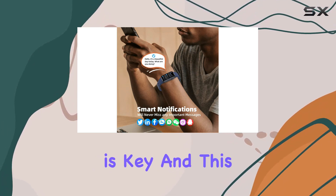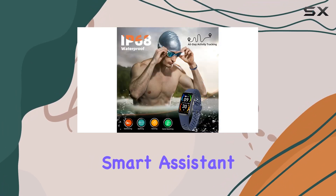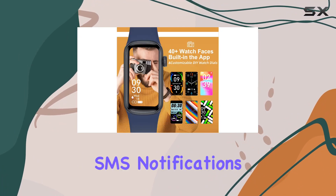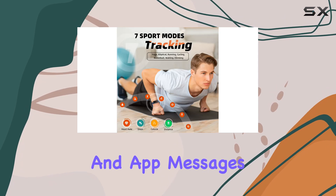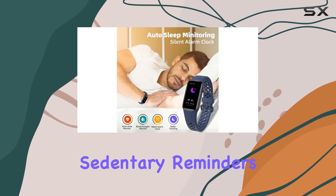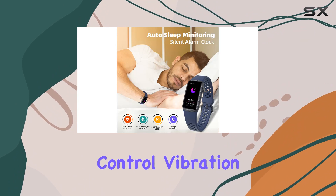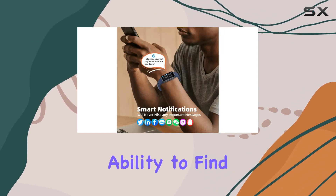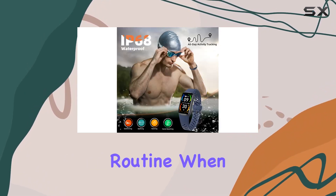Functionality is key, and this smartwatch delivers as a personal smart assistant on your wrist. Bluetooth connectivity brings incoming call reminders, SMS notifications, and app messages directly to your wrist. Plus, features like sedentary reminders, music and camera control, vibration alarm clock, timer, stopwatch, and even the ability to find your phone or watch add convenience to your daily routine.